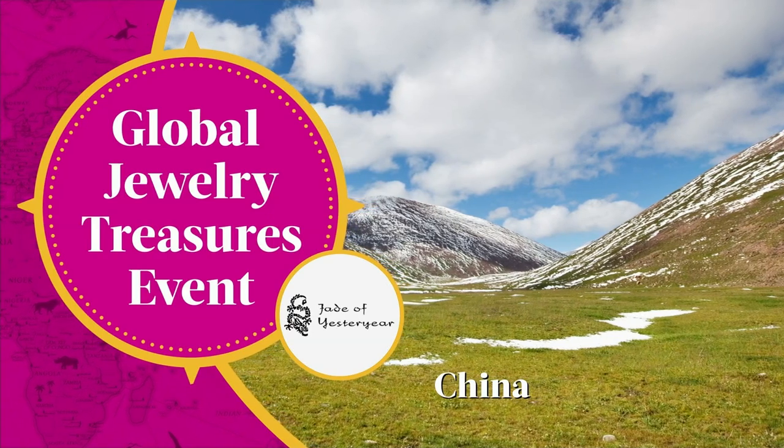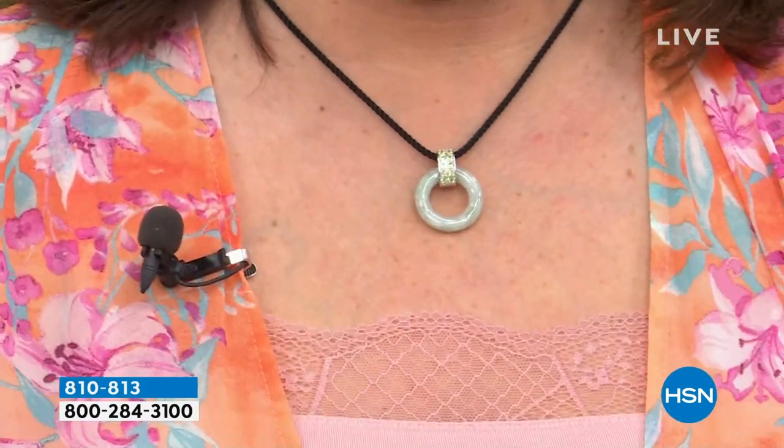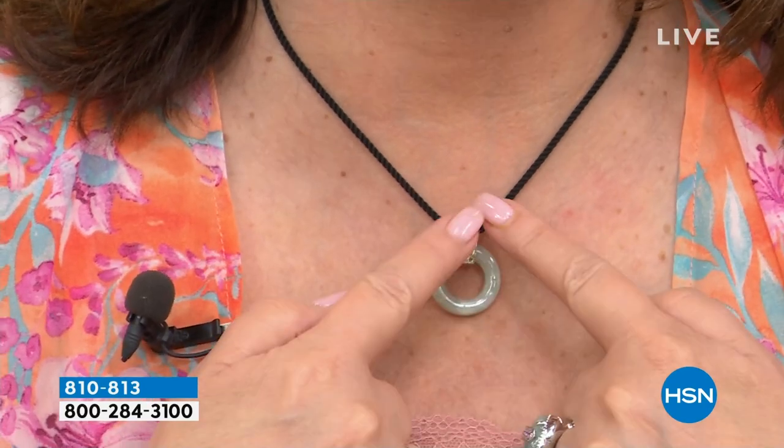I want to show you the front of this because this necklace that I'm wearing is adjustable. This cord — I can wear it shorter, I can make it longer. See right now I just shortened it up, I could drop it way down here, or I can wear it even shorter. So when you're layering pendants, this is the ultimate piece. It's all hand carved with genuine gemstones.